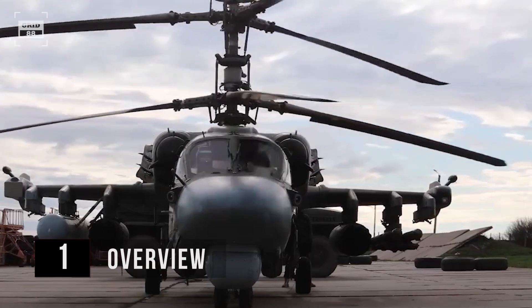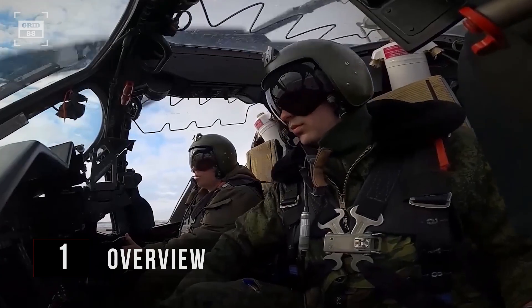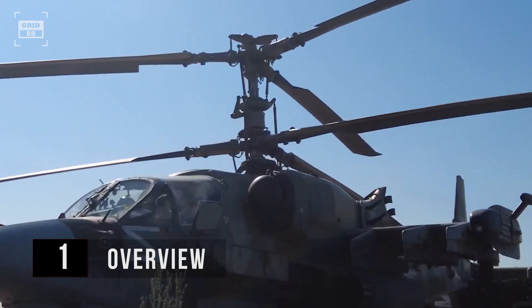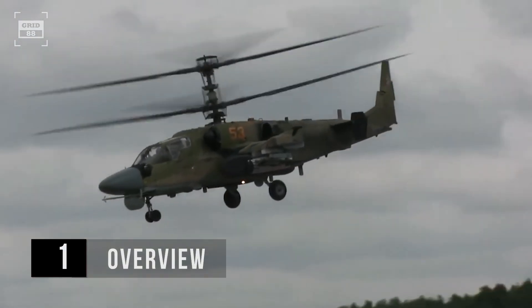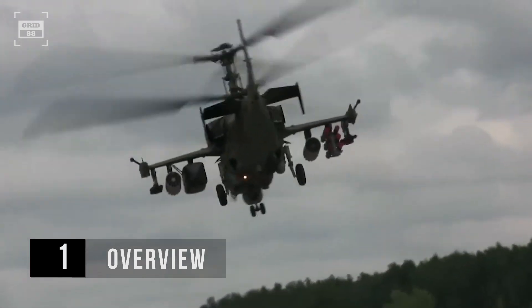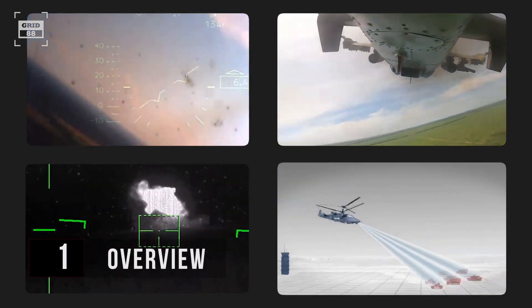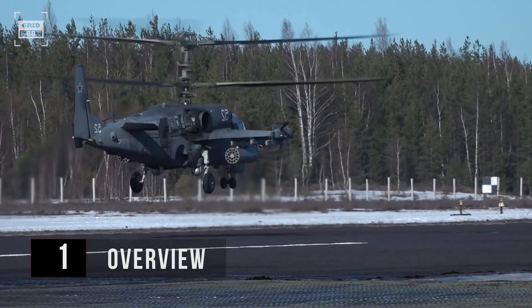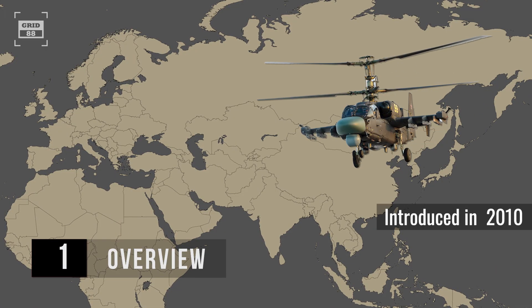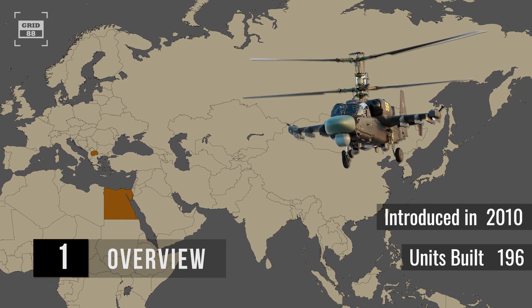The Ka-52 is probably the most unique attack helicopter in service today. Its unconventional design features tandem side-by-side seats, an emergency ejection system, and two large spinning rotors on top — all without the need for a tail blade. Thanks to those spinning rotors, it can do amazing moves that hardly any other chopper in the world can match. It excels at eliminating slow-flying aircraft, tanks, and ground targets, while also serving as a surveillance and command platform for attack helicopters. It is an all-weather attack gunship operated by the Russian Air Force. Introduced in 2010, over 196 of these choppers have been built and are currently in service with Egypt, North Macedonia, and Russia.